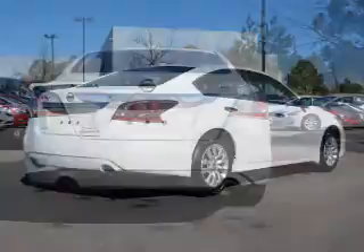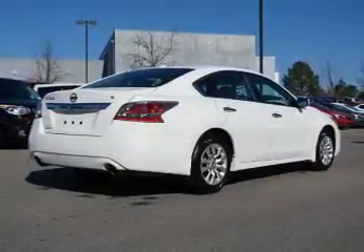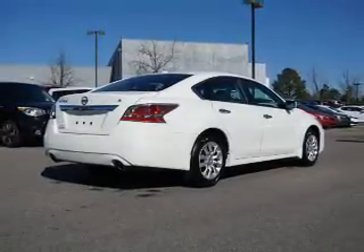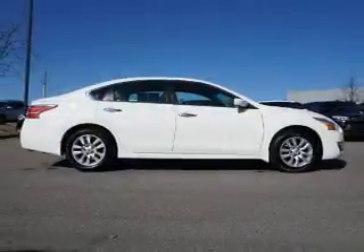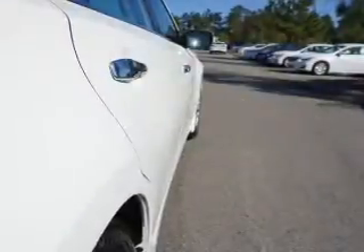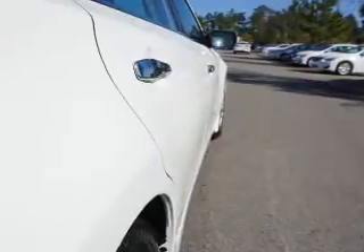Side airbags, side impact door beams, child safety locks, and iPod integration. Rest easy knowing this vehicle comes with a Carfax vehicle history report from Carfax, the most trusted provider of vehicle history information. Let us put you in the driver's seat today — call or click to contact us.